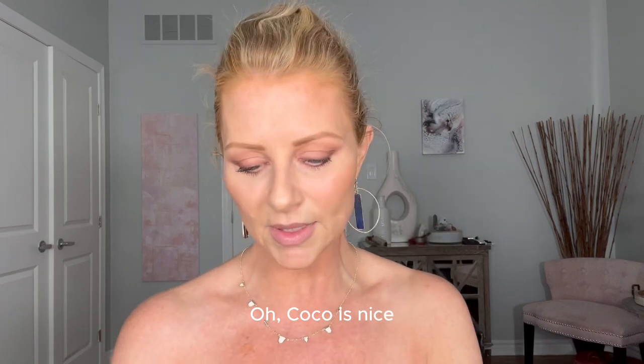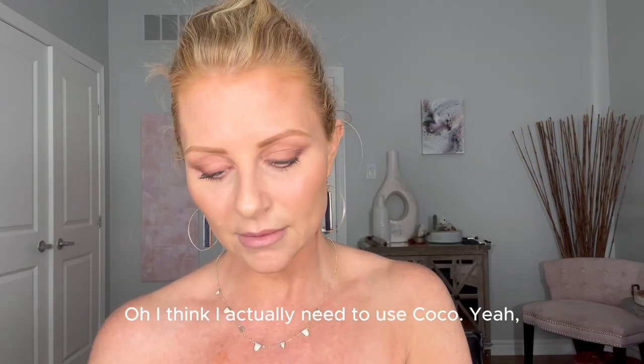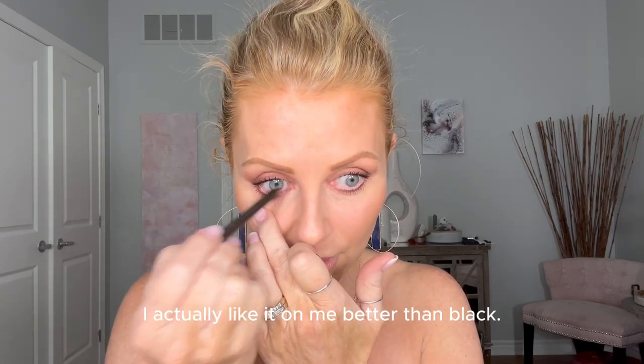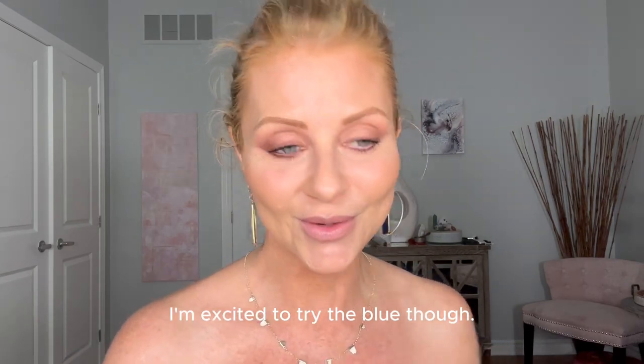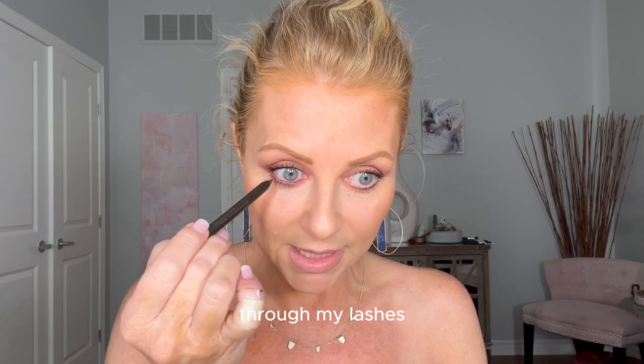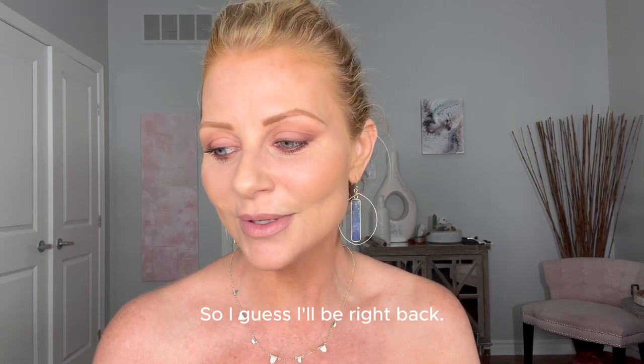Should I use cocoa or bronze? Cocoa is nice — let me try bronze first... actually I think I need cocoa. I love a brown inner rim; I like it on me better than black, though I'm excited to try the blue. I went a little thick there. I'm going to pull this down through my lashes to make sure there's no stop and start — I want it really blended. I love the way this looks. I'll be back to check in at the end of the night and show you how it lasted.